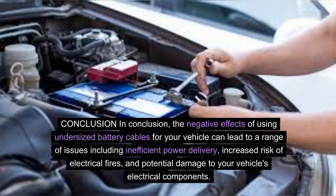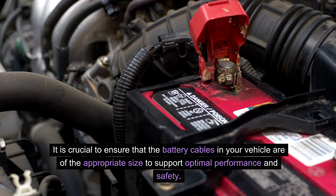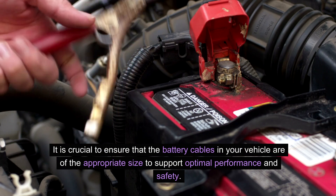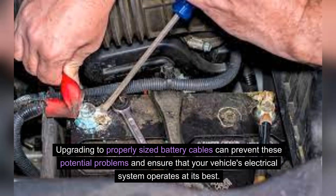In conclusion, the negative effects of using undersized battery cables for your vehicle can lead to a range of issues including inefficient power delivery, increased risk of electrical fires, and potential damage to your vehicle's electrical components. It is crucial to ensure that the battery cables in your vehicle are of the appropriate size to support optimal performance and safety. Upgrading to properly sized battery cables can prevent these potential problems and ensure that your vehicle's electrical system operates at its best.